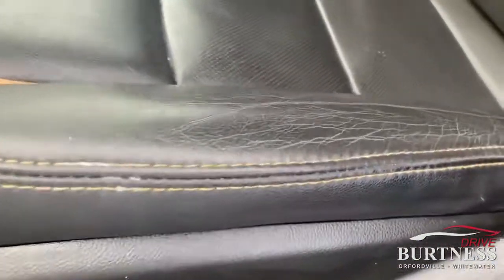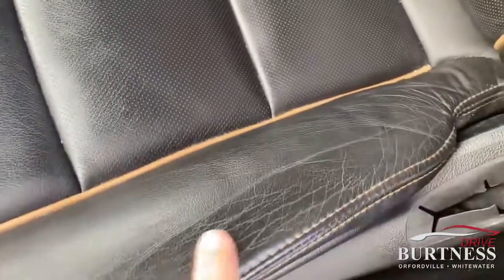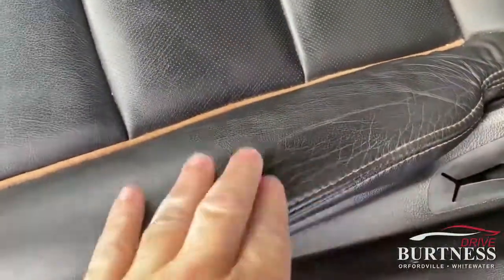But most important, up front — driver's side door. Go to the seat. There are no cracks, no tears, no anything. I know this looks like it's really cracked in the video, but it's not. It just looks worse than it is, to be honest with you.